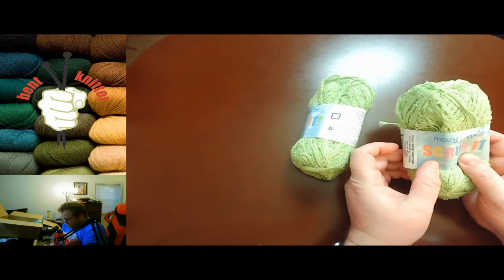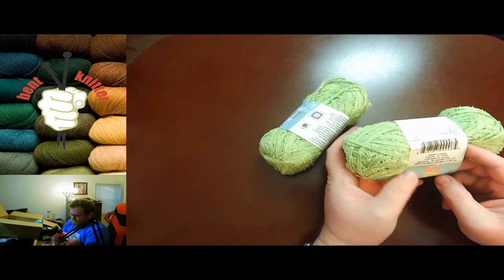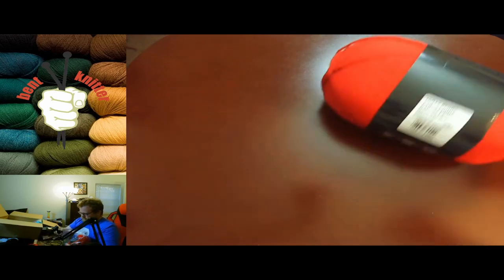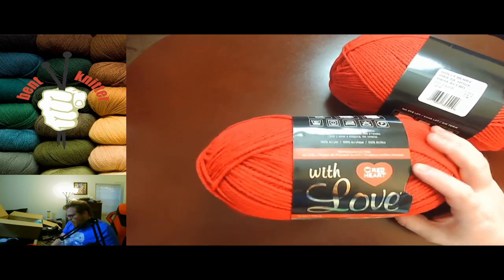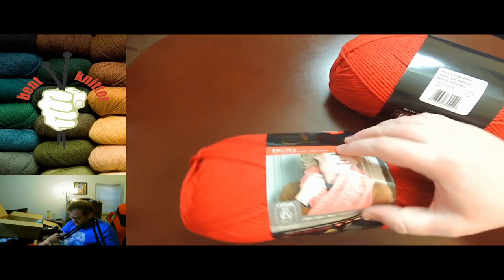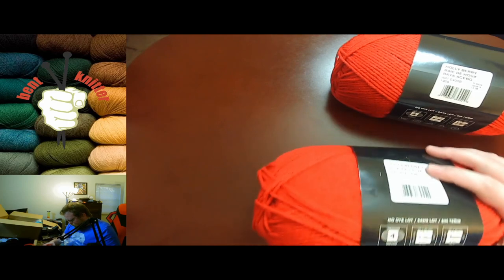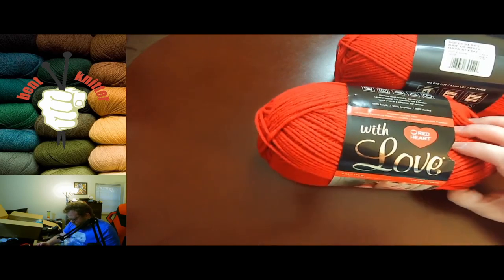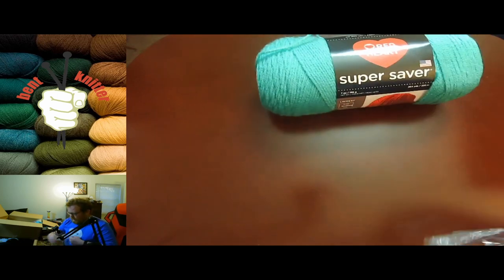We got a little novelty yarn — it's called Memory Action Scrub It, made with cotton, I think this is made for dishcloths or something like that. 76 yards, so we got two of those. We also got two of these Red Heart with Love — nice big skeins. How much yardage is in these? 315 yards. I always look at yardage first just so I know how much I'm working with. And we got Red Heart Super Saver too.